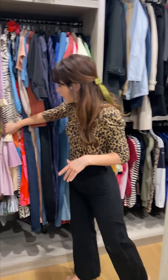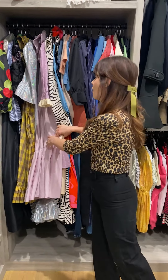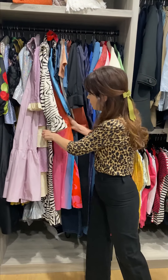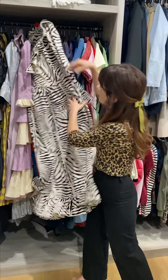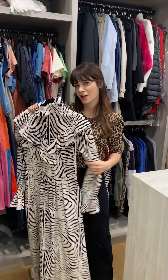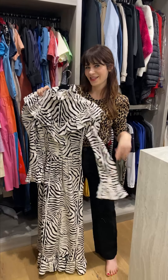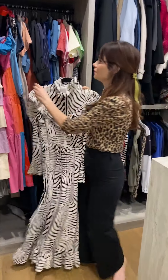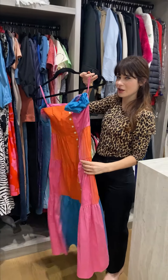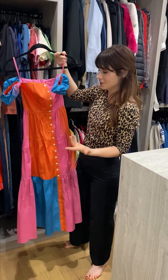I keep my longer dresses over here. I love Batsheva — she makes a lot of these kind of Little House on the Prairie dresses that I love. I also love this designer Staud, or Staud — I don't know how to pronounce it, but it's cute stuff and I like it.